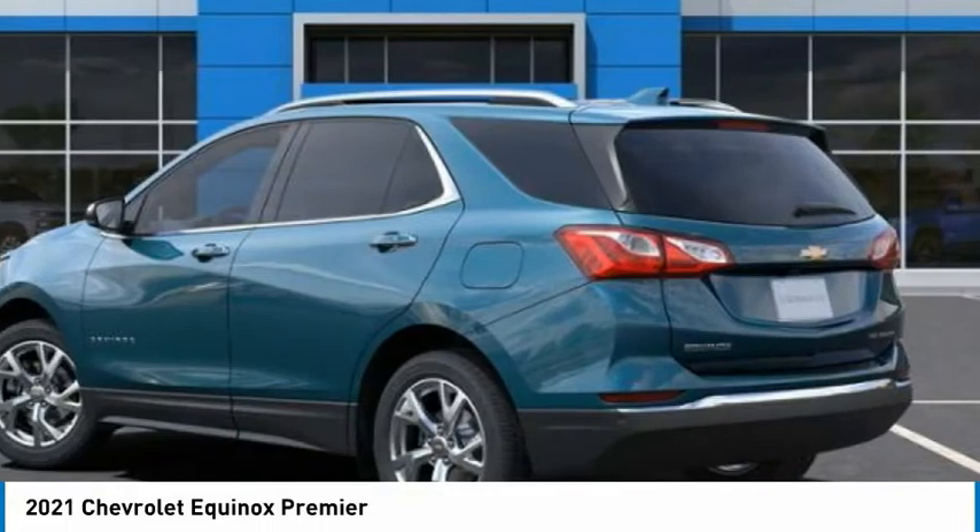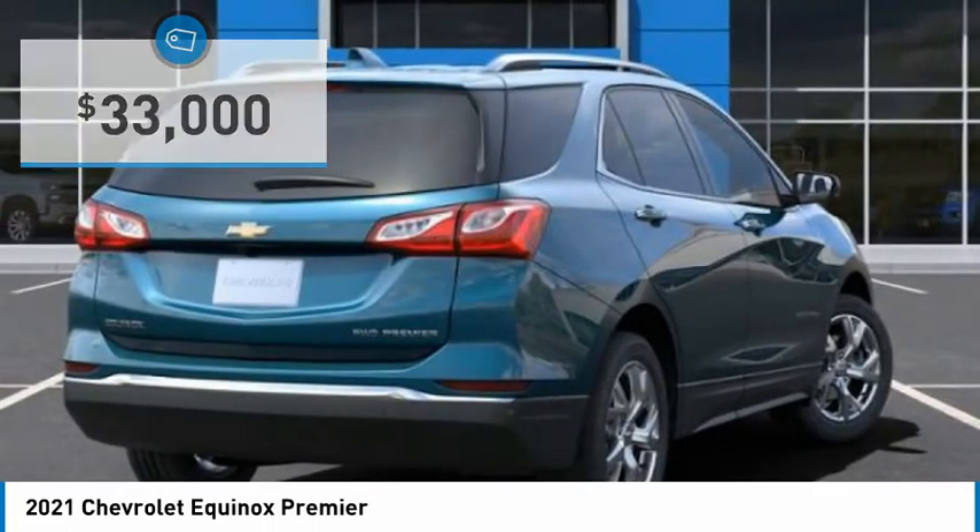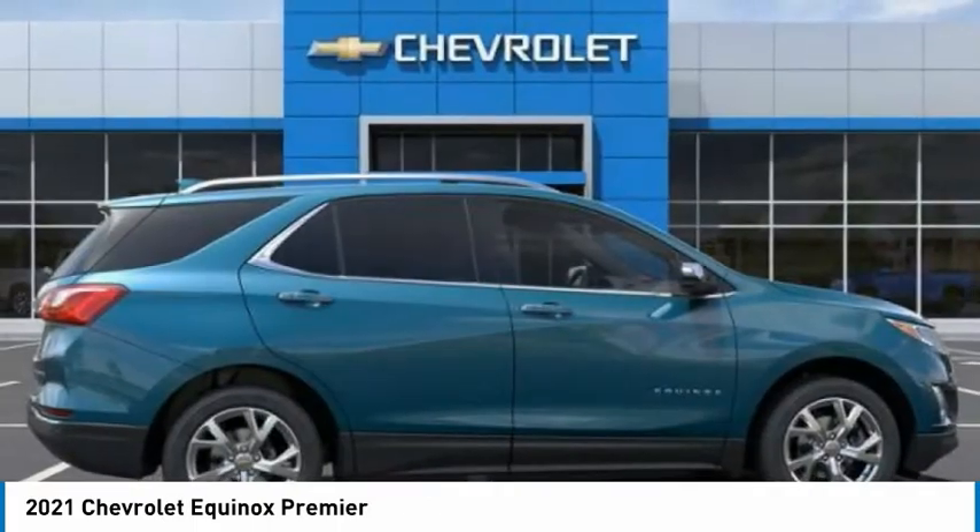Value equals the Chevy Equinox, priced below $35,000. Here are some of this vehicle's great options.